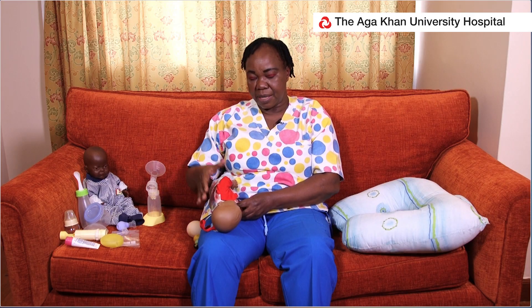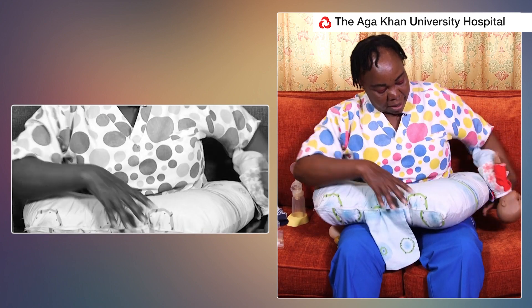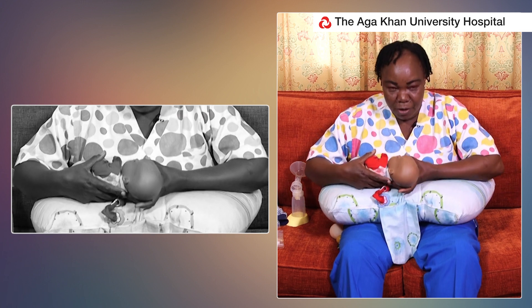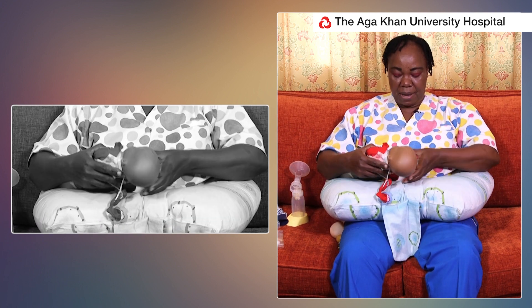Now to make these positions easier, we have breastfeeding pillows. What this pillow encourages is that the mother should not be bending down to go to her baby, otherwise her back will be very painful. So the back remains straight.